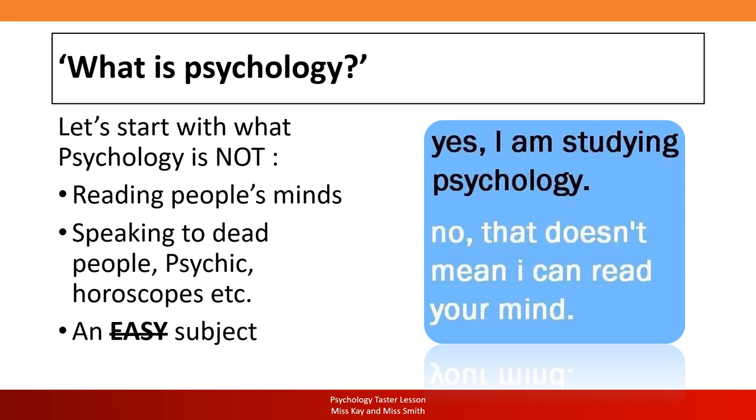Psychology is not an easy subject. If you're thinking you need an artsy subject to ease off during your A-level, psychology is not the subject to choose. It will demand your time, your efforts and even your mind — and it's that introspective nature of psychology that makes it a fantastic subject because of how it applies to every single aspect of life. Finally, psychology is not just about psychiatry, which refers to mental illness.